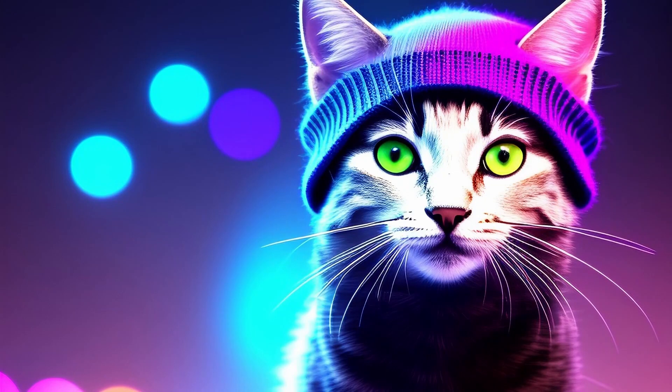Hey internet, today's AI art is a cat wearing a woolly hat. This is done on Instant Art — the model is Synthwave Diffusion, so it gives you that kind of neon, cyberpunk color.